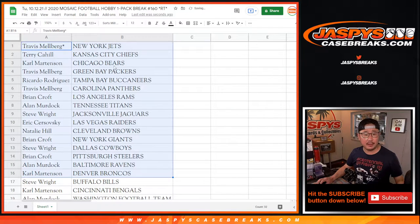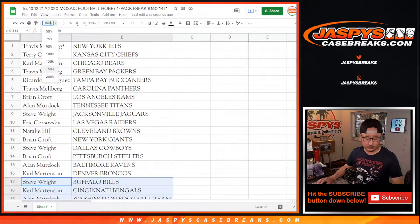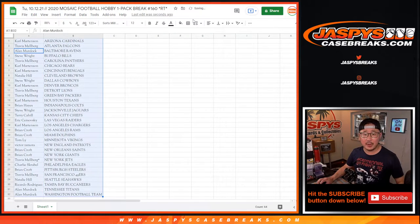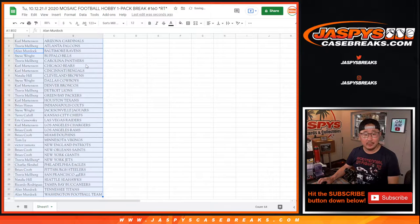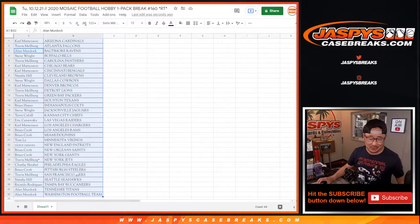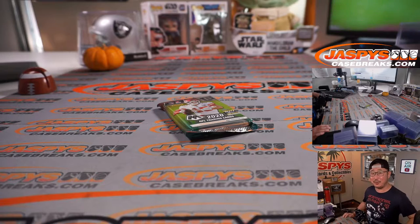There's the first half of the list right here, and here's the second half of the list right over there. No trade windows. Let's sort by team and print. Oh, I forgot to change the toner — I'll change that before the next break. We've shaken, rattled, and rolled that toner for multiple days now; I think we've got as much out of it as possible.